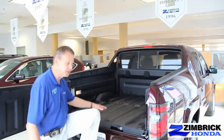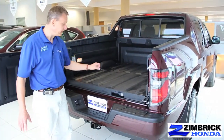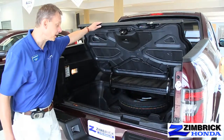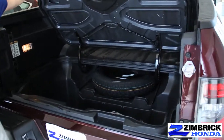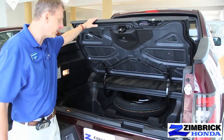All the Ridgelines are lined, so you don't have to buy a bed liner or a spray liner — they all come this way from the factory. Another nice feature that you don't see too often in trucks is an in-bed trunk. It's very roomy and it also has a drain, so if you get water in there it drains out easily, and it's a very large area so you can fit a lot of things in it.